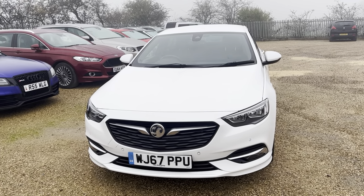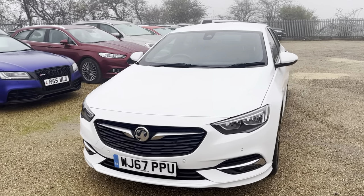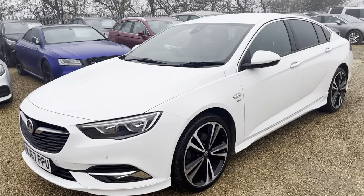Hi guys and welcome to CarFirm. Here today we have our 2017 Vauxhall Insignia 2.0L Grand Sport SRI VX Line Nav.